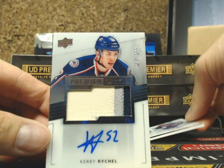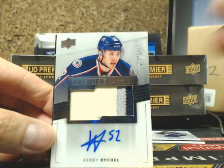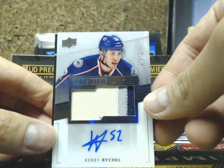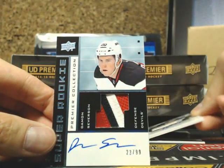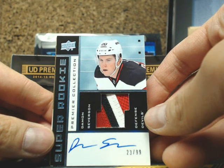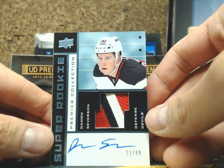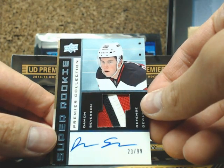Our next one is a 3-color auto rookie Patrick Kirby Reichel, 254 of 299, for the Blue Jackets. Let's go to Corey. And we have a super rookie Premier Tribute 3-color — 4 breaks — of Damien Severson, going out to the New Jersey Devils, Medio 23 of 99.